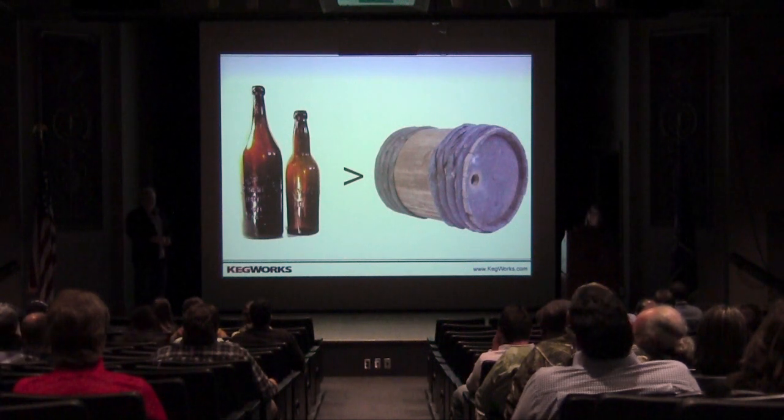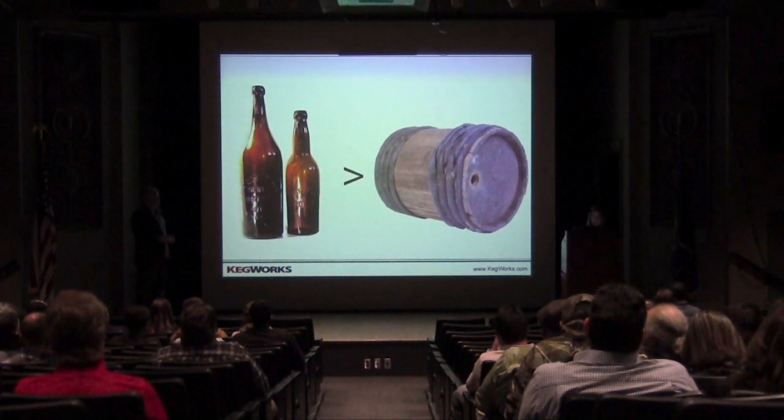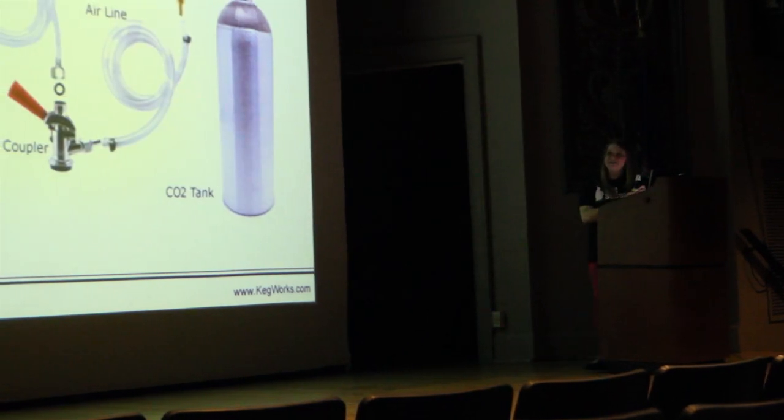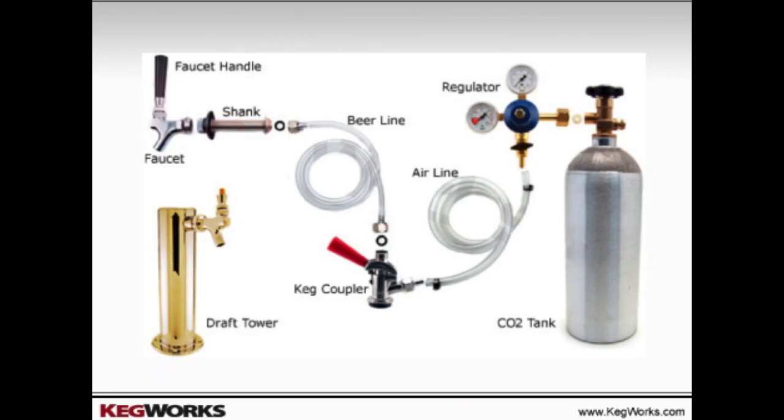We're standing here surrounded by a museum full of beautiful stainless steel kegs filled with forced carbonation and great glassware and tons of advancements in technology. Now, this is what your draft beer system looks like when it's dissected. We start with the carbon dioxide or CO2 tank — this is either carbon dioxide, nitrogen, or a blend of the two gases. The gas is pushed through the regulator, which sets the pressure at which the gas is being pushed into the keg coupler. The keg coupler sits on top of the keg, CO2 goes through it into the keg, then pushes the beer out through the beer line on the top, through the shank, and through the faucet into your glass.